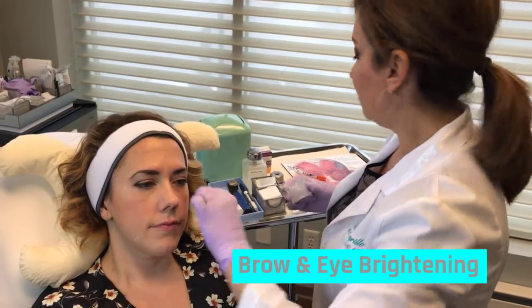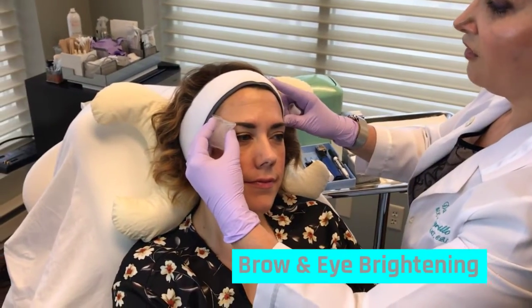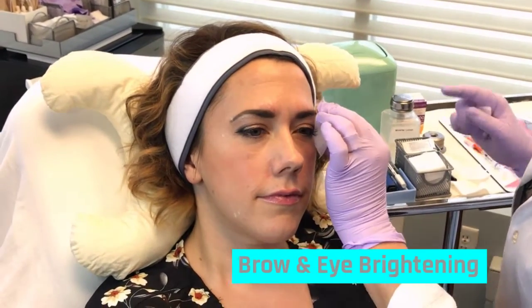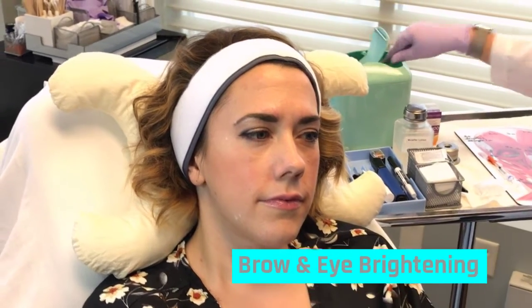The next area I'm going to address is the outer brow, and that's going to give back a little bit of brow and eye brightening to complement what we're doing here. We're going to be doing that with Botox Cosmetic.